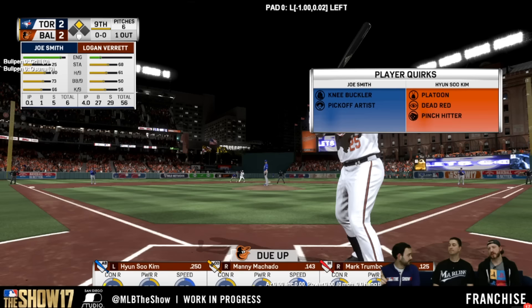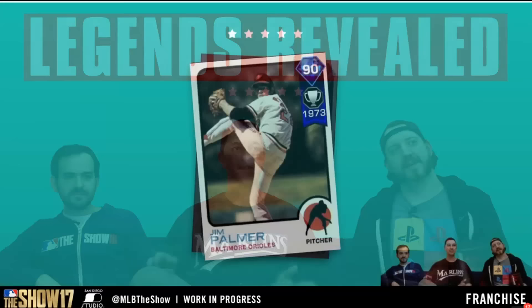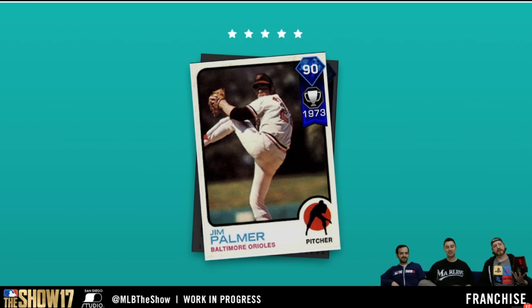We are going to go into that in a separate video. But for this one guys, I wanted to show you the two new legends that they revealed live on stream. They've been releasing these legends periodically throughout the streams and today we got not one but two new diamond legends. The first player is going to be from the American League East, from the Baltimore Orioles.